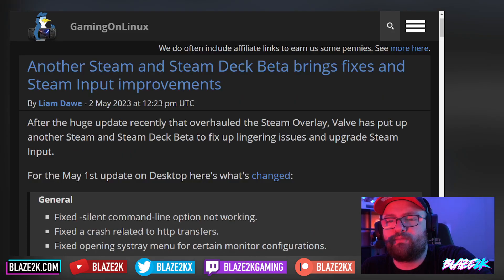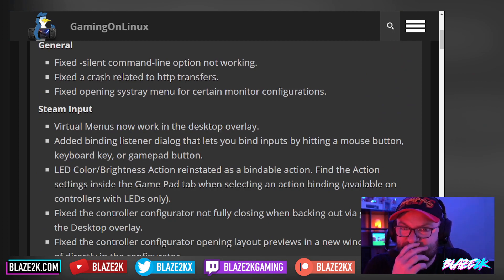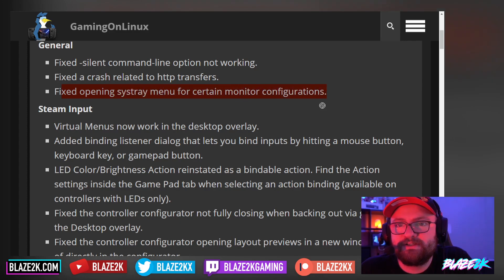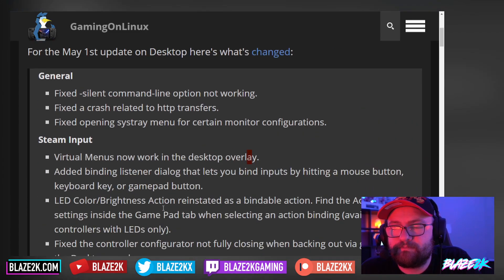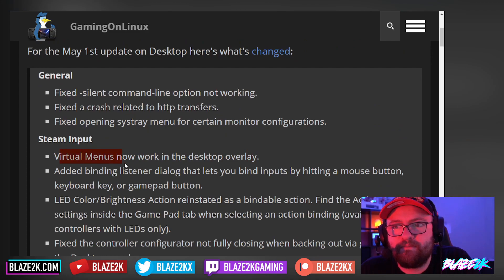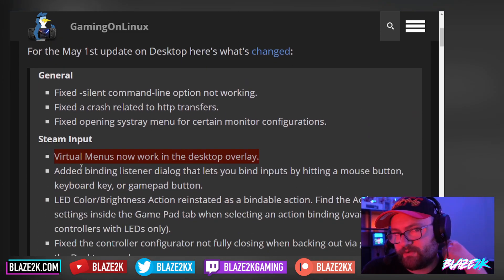A new Steam Deck beta brings fixes and Steam input improvements. After the huge update recently that overhauled the Steam overlay, Valve put up another Steam and Steam Deck beta to fix lingering issues and upgrade Steam input. For the May 1st update on desktop, here's what's changed: fixed the silent command line option not working, fixed a crash related to HTTP transfers, fixed opening the system tray menu for certain monitor configurations. This is a lot of technical stuff. If you're using desktop mode, this will be really helpful. This is a beta, so things change from time to time — it's not in the main release yet, so you'll have to switch over to the beta version of the software to get access.